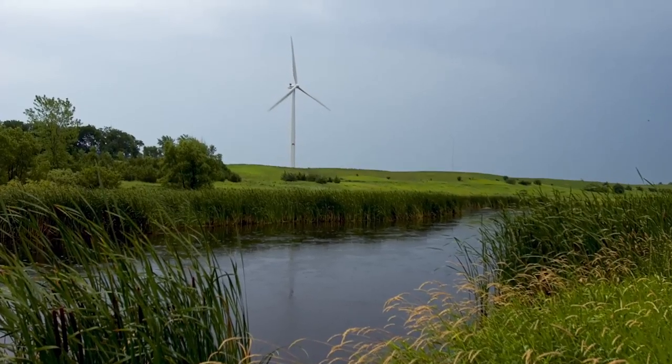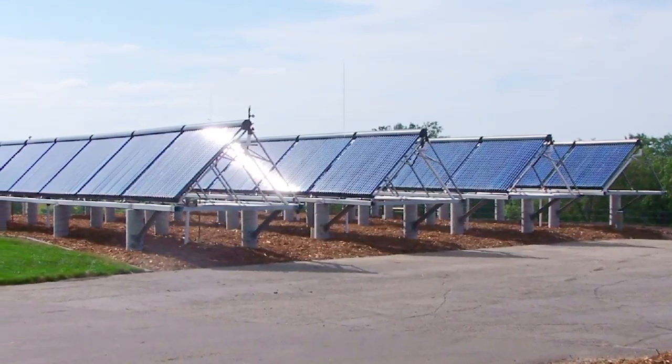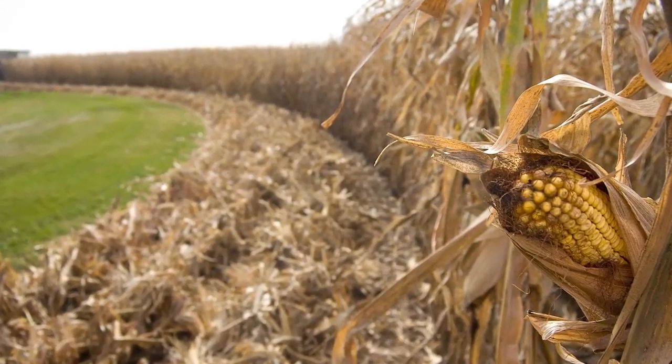The overall sustainability goal for the campus is to become carbon neutral and to be energy independent. The approach we've taken has been really unique in that we have tried to use resources that are local. So we have wind, we have solar, and we currently have a biomass gasifier, so we're using corn cobs which are local to our campus.